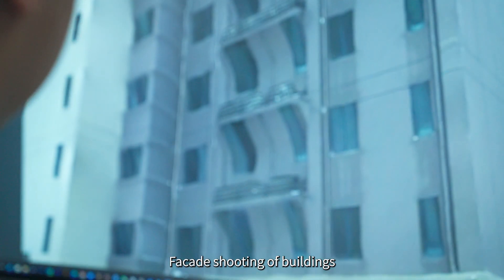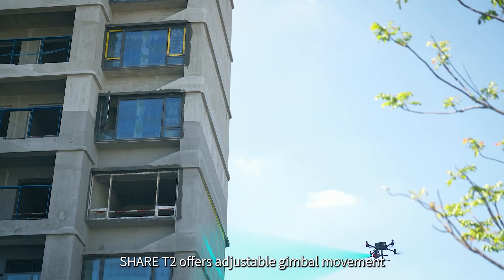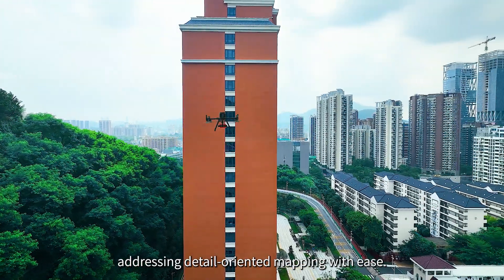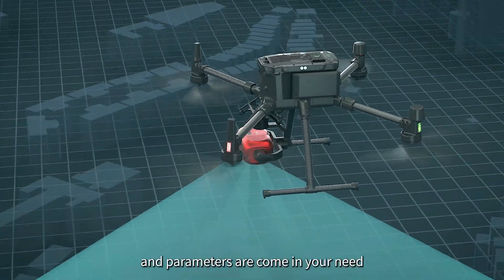Facade shooting of buildings has been a tricky mission challenging the whole industry. Cher T2 offers adjustable gimbal movement and camera angle, addressing detail-oriented mapping with ease. Optional shooting modes and parameters are available to suit your needs.